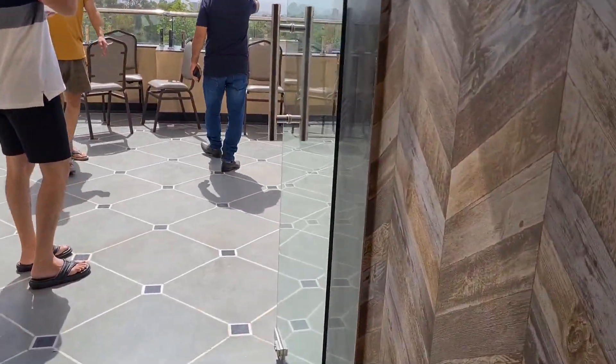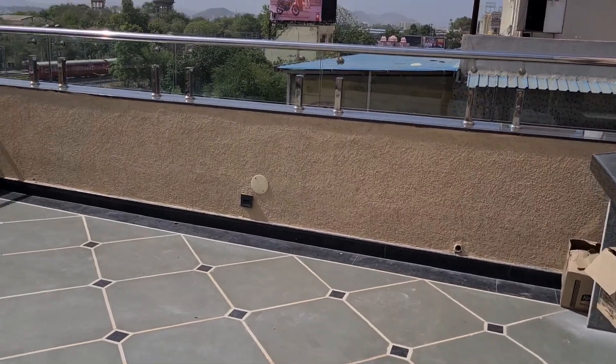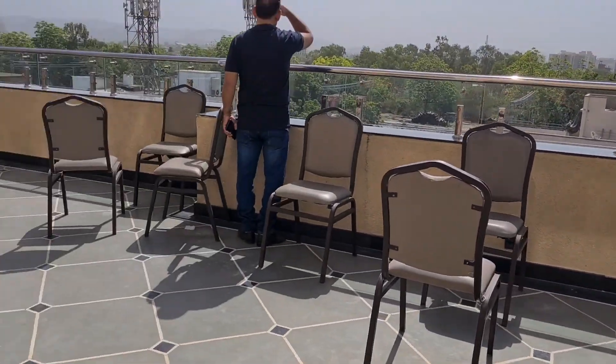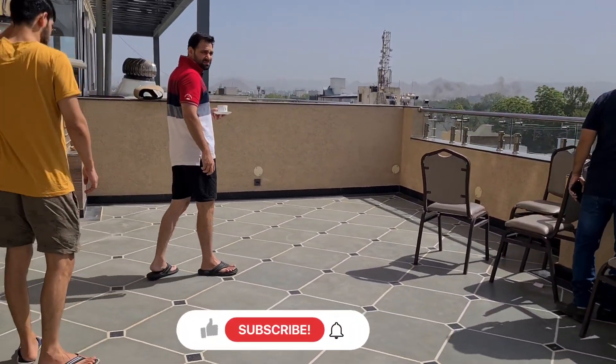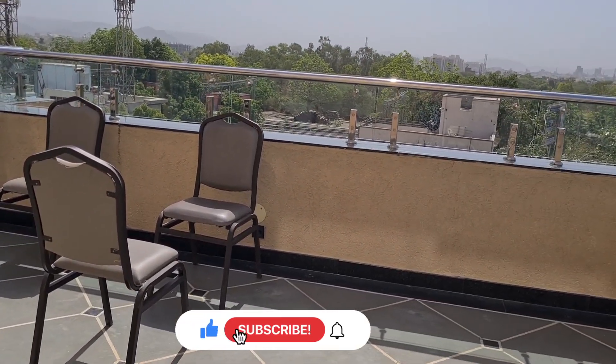So this was it for the hotel tour. If you liked this tour and if you like this property, do give a thumbs up and don't forget to share, subscribe, and hit the bell icon. See you in my next video, till then bye!